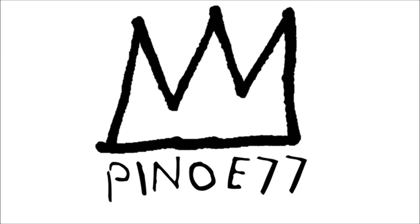Yo, what is up squad? It's your boy Pino E here and for today's video we're going to take a look at the confirmed and rumored Jordan Brand releases for March. Before you go any further, don't forget to hit that like button and if you're new around here, click subscribe. Now without any further ado, let's go.